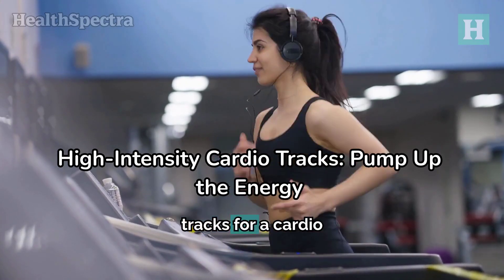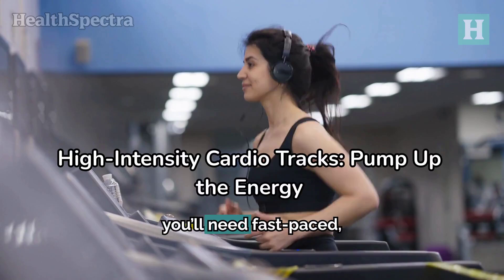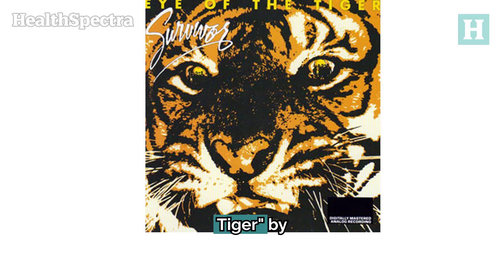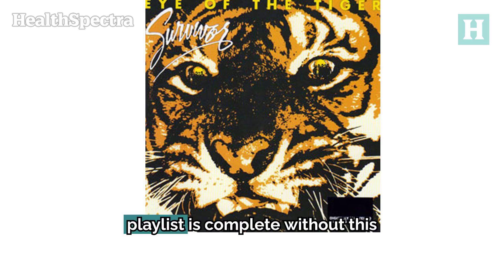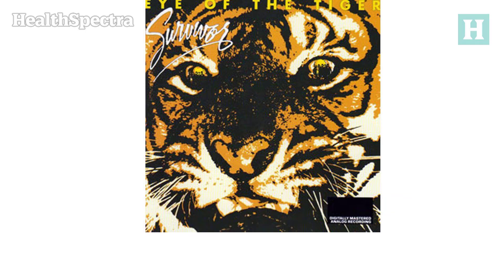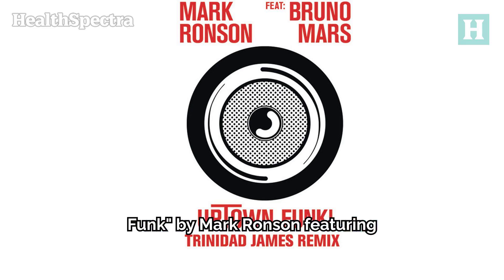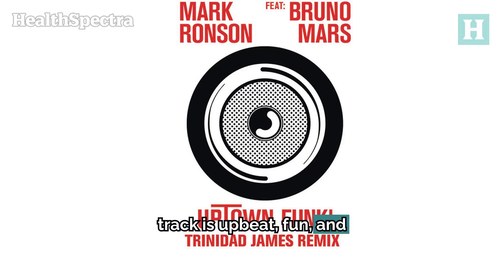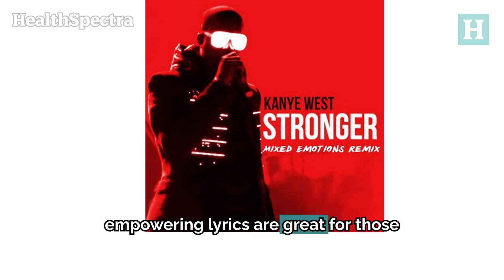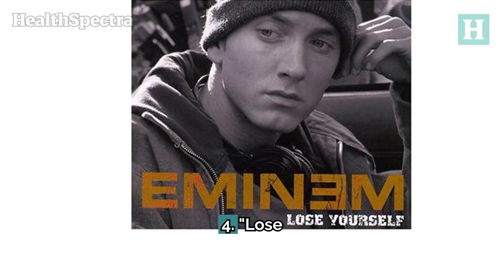Next, let's list out our favorite tracks for a cardio workout. For high-intensity cardio, you'll need fast-paced, high-energy songs that keep you moving. 1. Eye of the Tiger by Survivor — no cardio playlist is complete without this classic; it's all about pushing through challenges and finding your inner strength. 2. Uptown Funk by Mark Ronson featuring Bruno Mars — upbeat, fun, and with the perfect rhythm to keep your feet moving. 3. Stronger by Kanye West — its strong beats and empowering lyrics are great for intense cardio moments. 4. Lose Yourself by Eminem — known for its motivating lyrics, it will help you power through the toughest part of your workout.